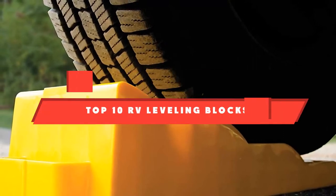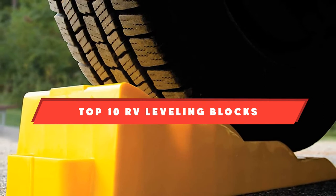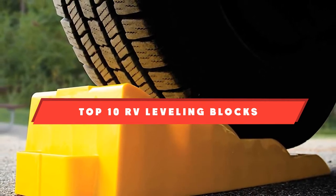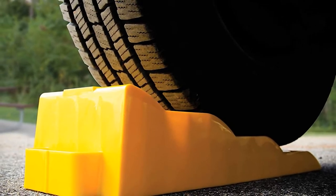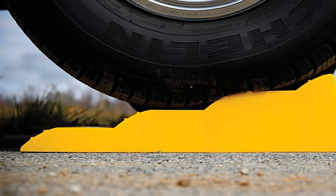If you're looking for the best RV leveling blocks, here's a list you must see. We made this list based on our personal preference and sorted it based on their features, prices, quality, durability, and reputation of the manufacturers. We've included options for every type of customer. So let's get started.